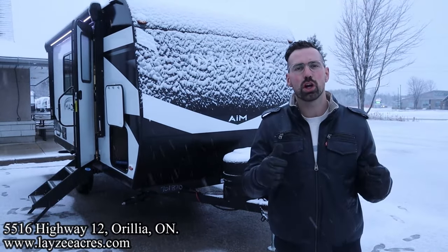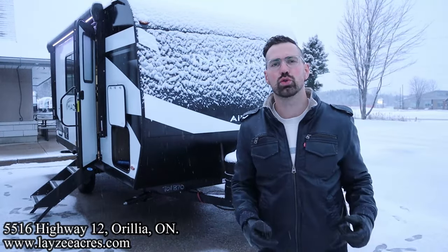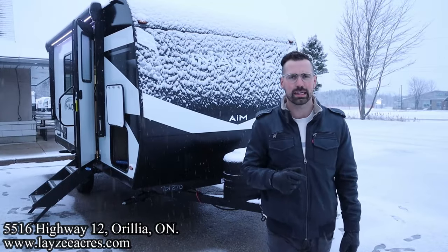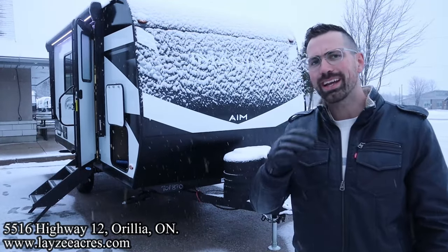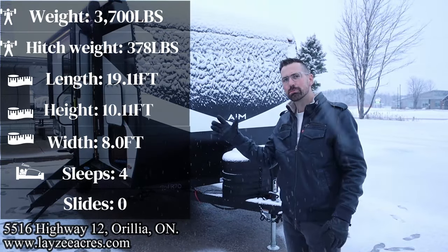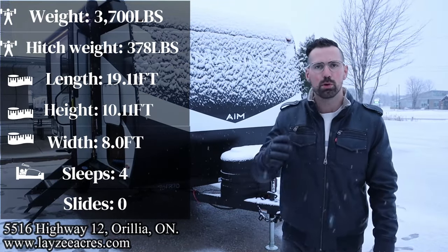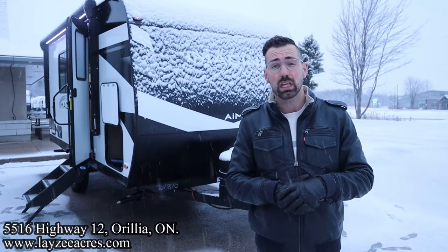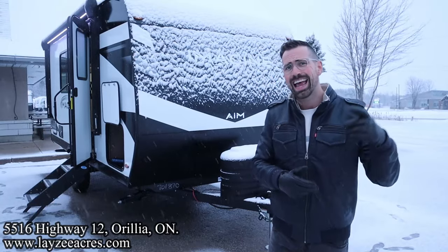Greetings and salutations folks. I'm Josh from Lazy Acres. Thank you for tuning in. We are saving the world here one trailer at a time. Today we're going to take a look at a 2024 Grand Design Imagine AIM model number 15 RB. It's a rear bath front Murphy bed with a booth dinette. It's an awesome small little trailer weighing around 3,700 pounds or so.